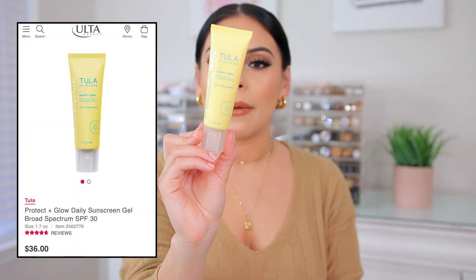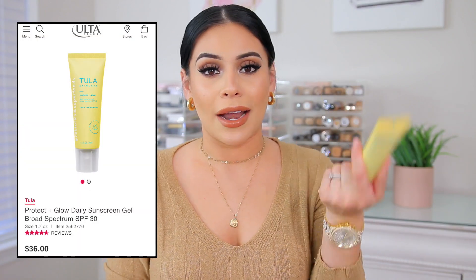Another skincare product that I love is the Tula Protect and Glow Daily Sunscreen Gel. I have tried many different SPFs — I've actually tried a different one from Tula that I really like, but this one is so hydrating and glowy on the skin. I'm all about that inner natural kind of JLo glow, and this does that for me. It is pricey, I have to admit — you guys know I love my drugstore stuff, so I'll be the first to tell you if a high-end product is worth it, but this is definitely worth it.